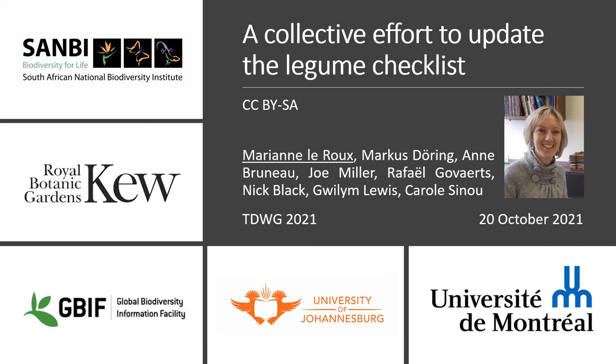Hi everyone and thanks for the opportunity to present the work that was done by the Legume Phylogeny Group's Taxonomy Working Group over the past year and few months. I will explain the structure of the Working Group, how the actual work was done and what we have published to date. Towards the end of my talk I will highlight the impact of our work in an ongoing case study by GBIF.